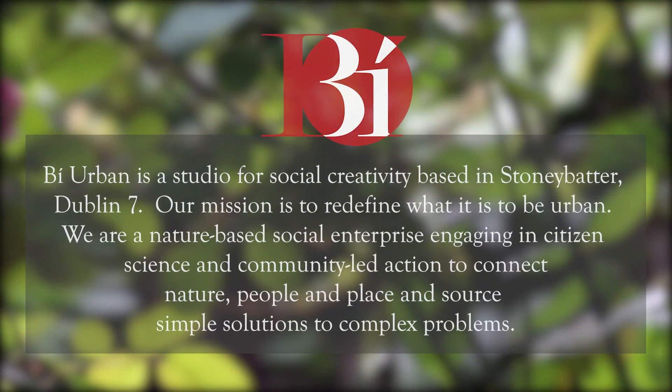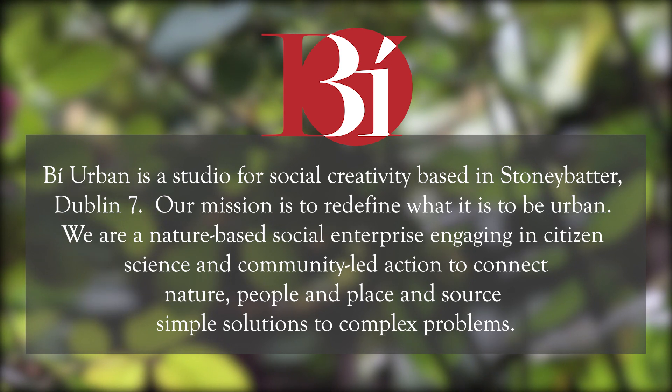Be Urban is a studio for social creativity based in Stony Batter, Dublin 7. Our mission is to redefine what it is to be urban. We are a nature-based social enterprise engaging in citizen science and community-led action to connect nature, people and place and source simple solutions to complex problems.